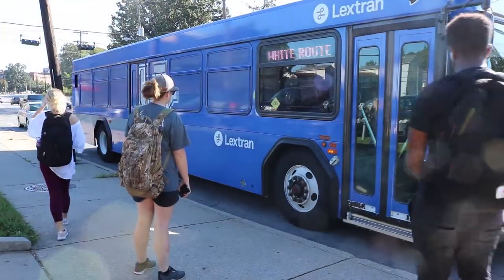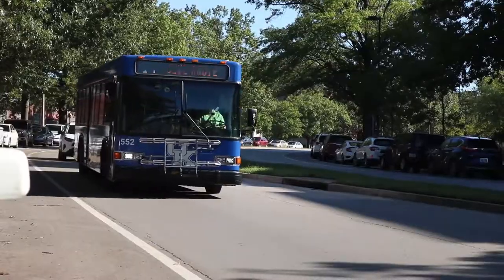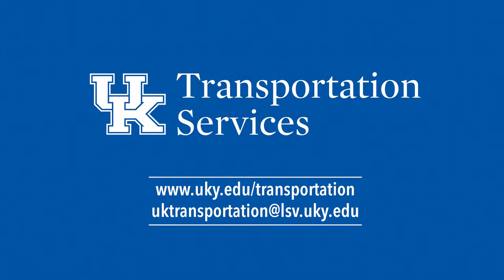Transportation Services encourages you to make good use of the campus bus routes this school year. If you have questions about the campus bus system or the routes, visit our website at www.uky.edu/transportation. Thank you.